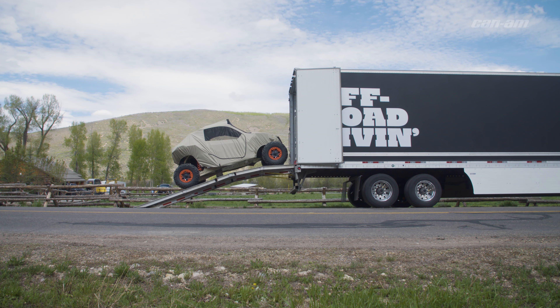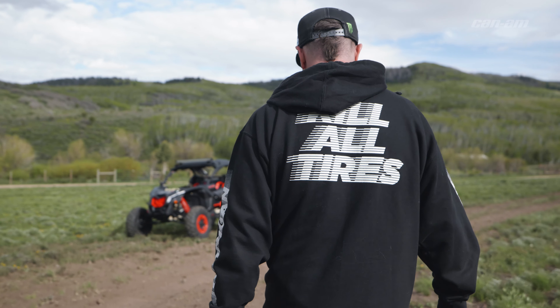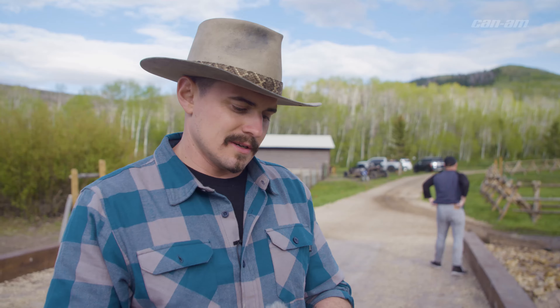Today we are out at my ranch. It's 100 acres out in the backcountry outside of Park City, Utah. There's a secret to making good automotive film — we need some fire.